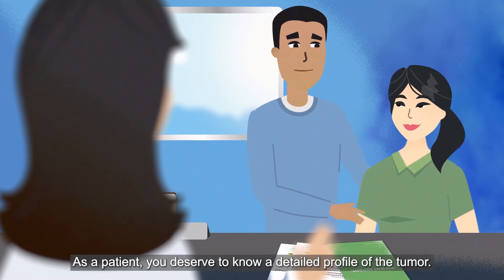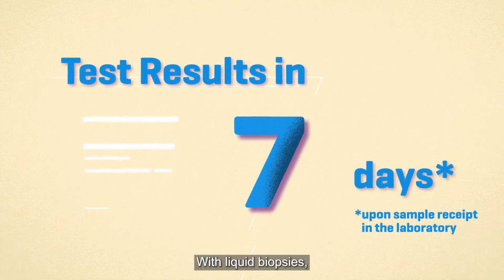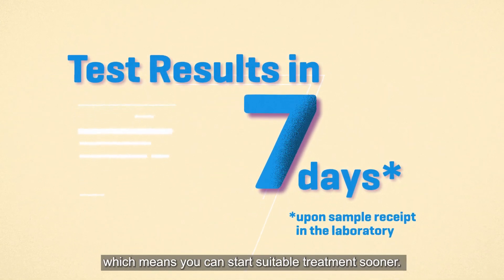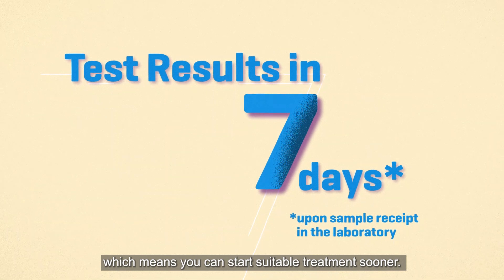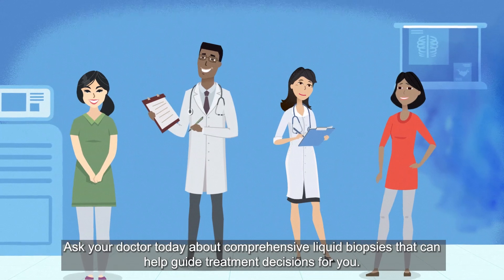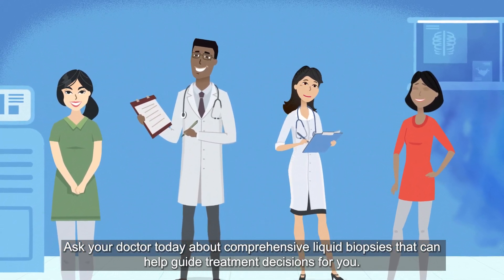As a patient, you deserve to know a detailed profile of the tumor. With liquid biopsies, this information is now possible in approximately one week, which means you can start suitable treatments sooner. Ask your doctor today about comprehensive liquid biopsies that can help guide treatment decisions for you.